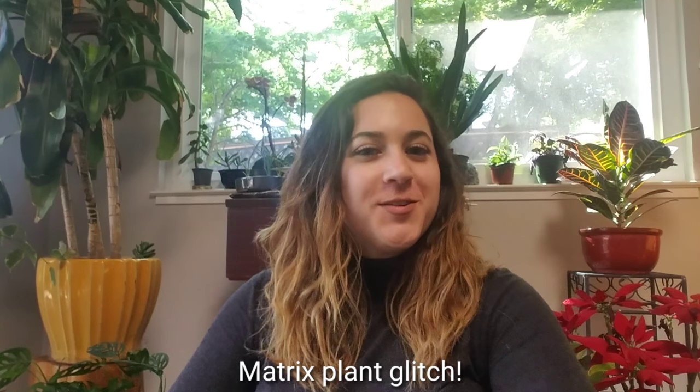Hello you guys and welcome back to my channel! Today I have a very exciting, although also extremely simple video for you, because it is going to be all about my favorite plant. It's called the Monstera Obliqua — its common name is the Swiss cheese vine. That's right, Swiss cheese vine.